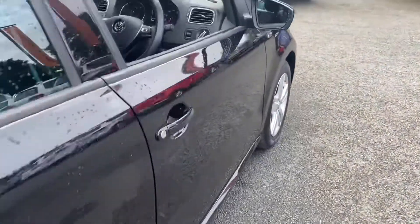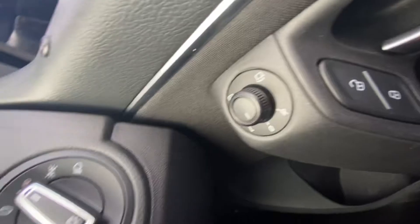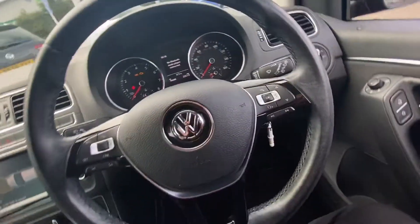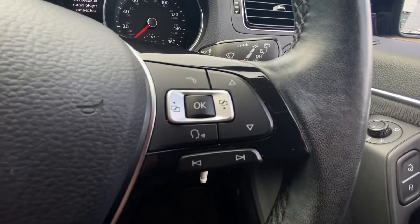Heading on into the driver's side, we've got the front and rear electric windows, central locking, and electrically adjustable door mirrors with automatic headlights. There's also a multifunctional steering wheel with driver functions and infotainment functions either side.